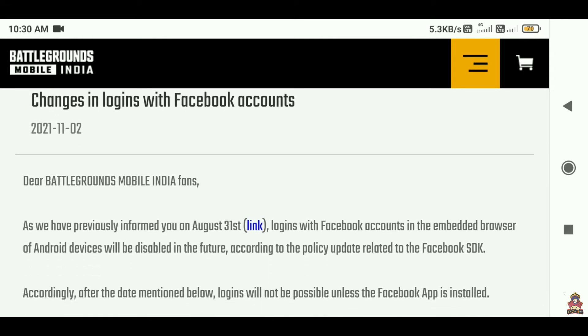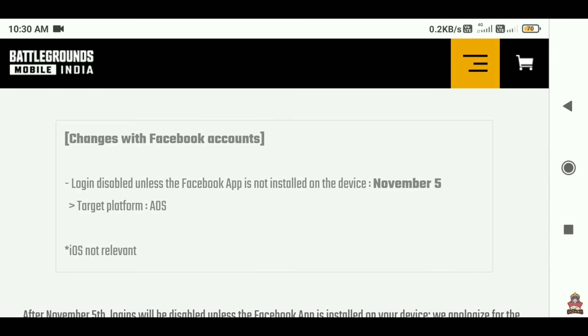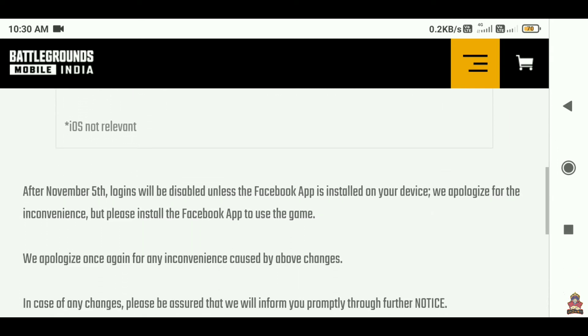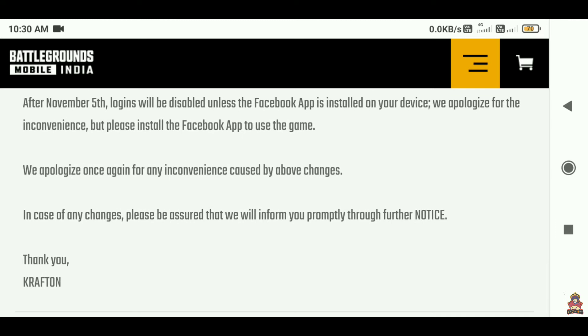If your BGMI account is logged in with Facebook and you log in via the browser, the privacy policy was changed. After that, if you do not have a Facebook app but try to log in via the browser, your BGMI account will not log in.